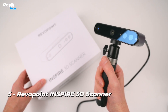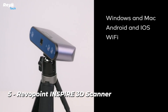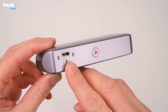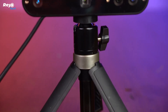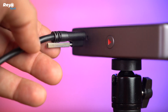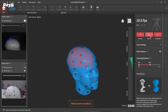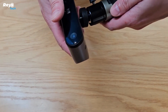Number 5: Revopoint Inspire 3D Scanner. For far too long, access to capable 3D scanners has been restricted by exorbitant prices. That is no longer the case with the Revopoint Inspire, the most affordable 3D scanner to date. This compact handheld 3D scanner built for scanning medium-sized objects puts high-quality 3D scanning within everyone's grasp. Inspire empowers you to create without boundaries and bring your concepts to life in spectacular 3D detail, whether you're an engineer, designer, artist, or 3D printing enthusiast.